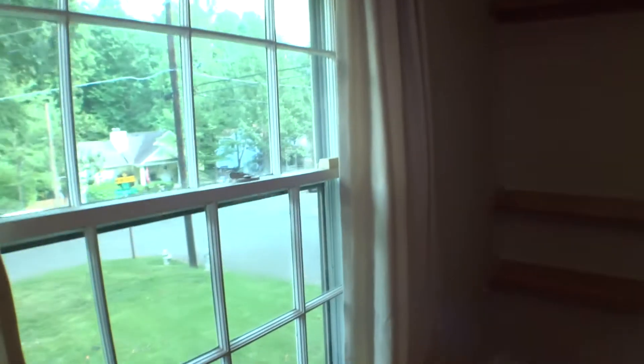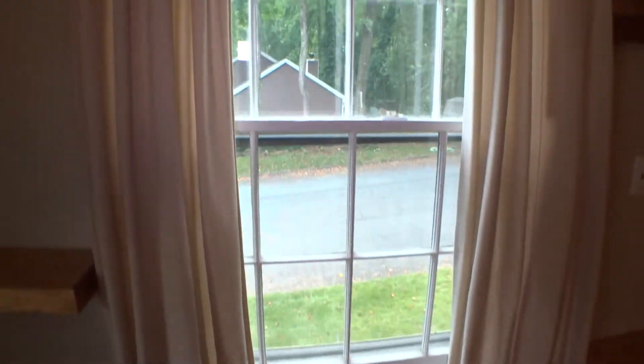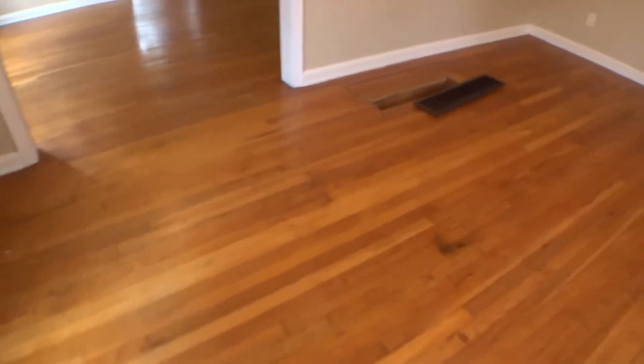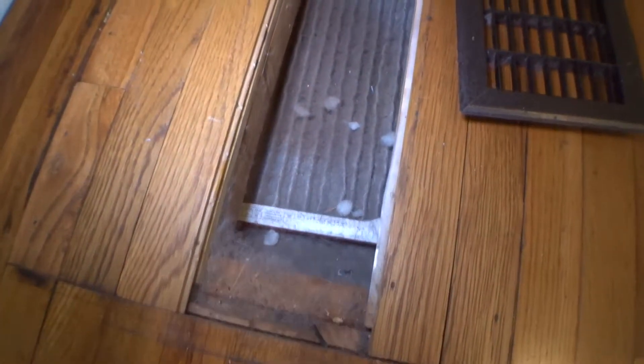Walls with nail marks. Window blinds are working good. Shelves in good condition. This window cannot be opened. Blinds are in good condition. AC filter needs to be changed.